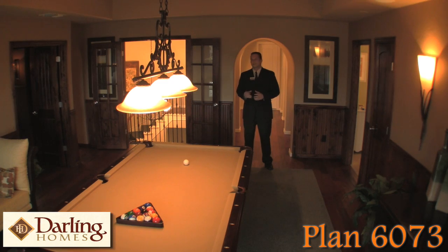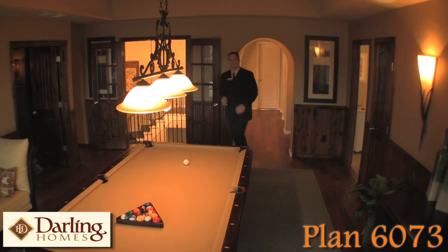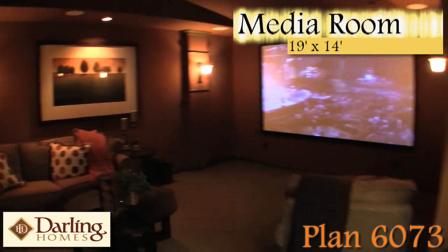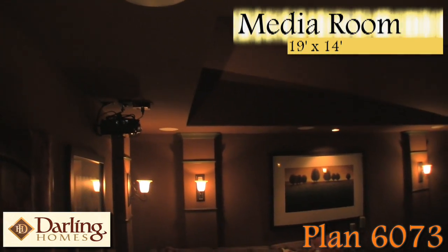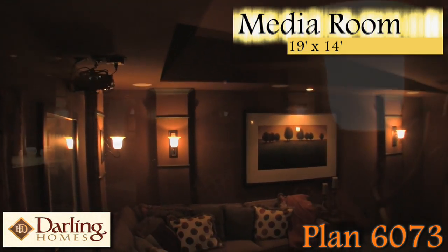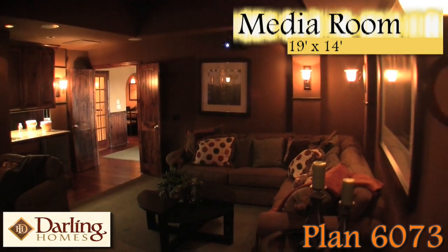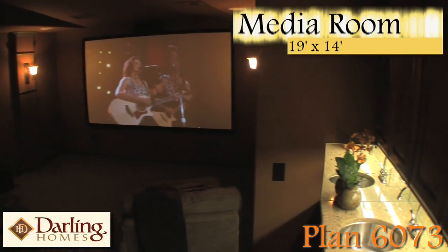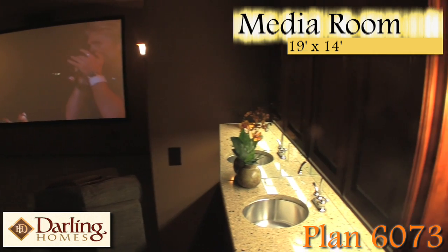But most importantly, you have the media room — so let's go take a look. One of the first things you notice when you walk in the media room is the angled ceiling, which provides for enhanced acoustics, as well as the wall columns with the beautiful light sconces, the 110-inch screen that provides for a great media experience, and the built-in wet bar.